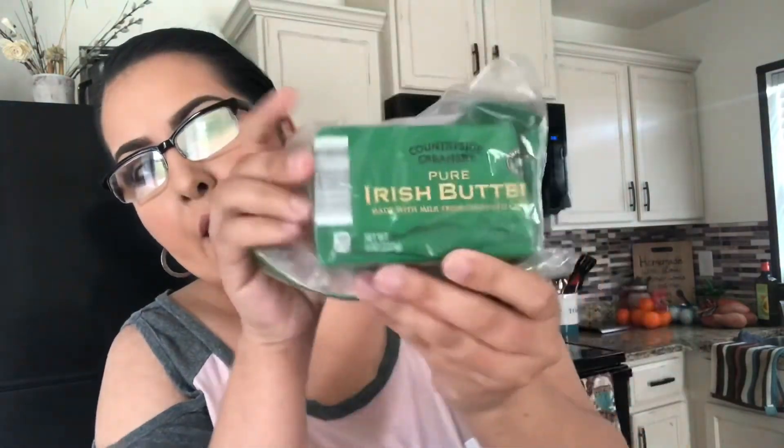Another option as well is the Irish butter. This is Aldi's form of Kerrygold. So this is just like Kerrygold butter. I don't find it different in taste or anything like that. It's actually a little bit cheaper. So if you shop at Aldi's, look for this butter — the Irish butter is just like the Kerrygold butter. And that's another thing that you can put. I used to put a tablespoon of this in my coffee before I got the ghee.